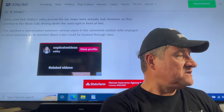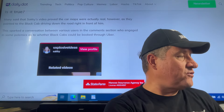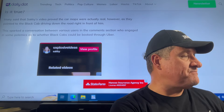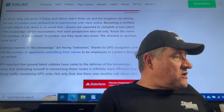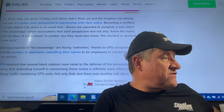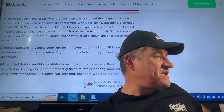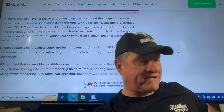Many said that Saki's video actually proved the car maps were real, pointing to a black cab driving down the road right in front of him. This sparked a conversation in the comments about whether black cabs could be booked through Uber. In short, they can, even if Saki and others didn't think so. The longtime car driving service in London has even announced its partnership with Uber online. That's why we have apps these days.